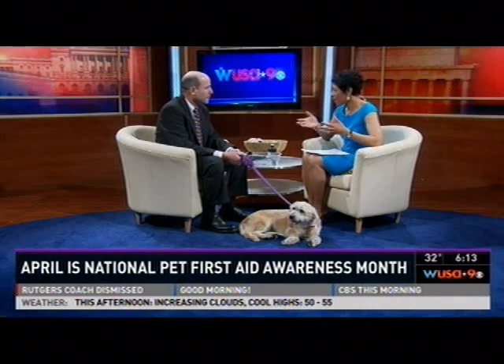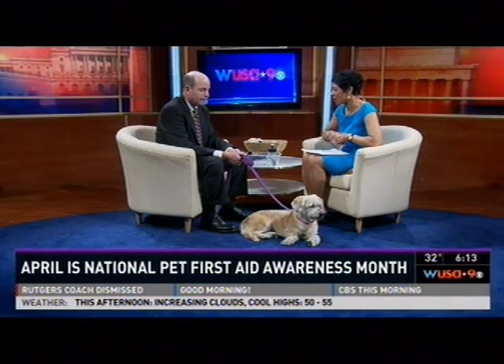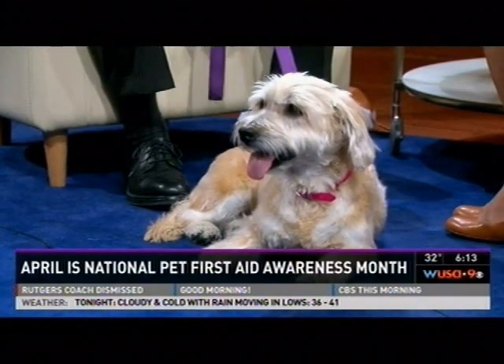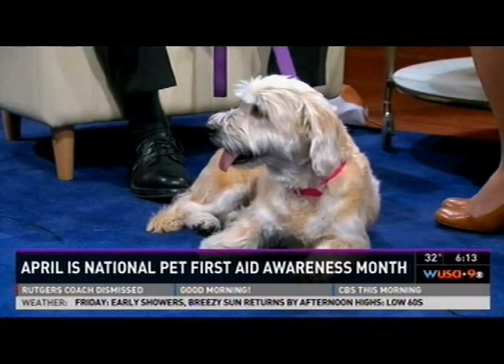Dogs seem to get themselves into all kinds of predicaments. So what are some of the predicaments that would create an emergency situation for dogs or cats? Things that they eat is a big issue, whether they're eating chocolate, eating foreign bodies — balls, undergarments, towels, things like that. The wrong kind of bones.